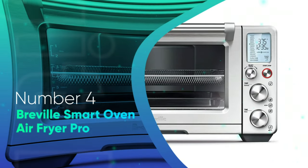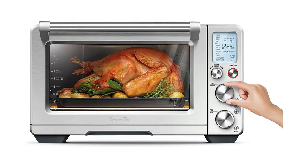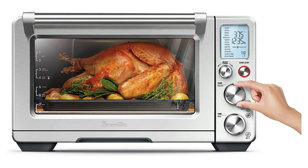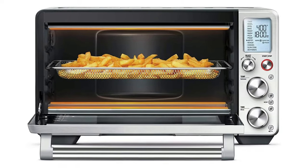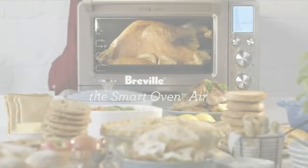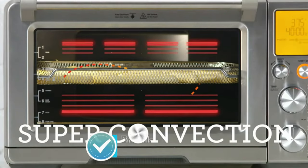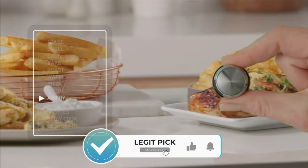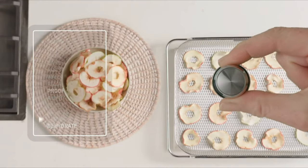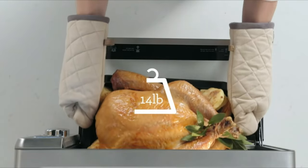Number 4: Breville Smart Oven Air Fryer Pro. As an avid cook whose evening plans usually involve throwing protein and veggies together for a sheet pan dinner, I was skeptical about adopting an air fryer. Could a countertop appliance, even the best air fryer, really be worth all the hype? Let me tell you, the Breville Smart Oven Air Fryer Pro is totally worth it. After 3 months of testing the air fryer functionality of this countertop oven, my cooking style has changed completely.